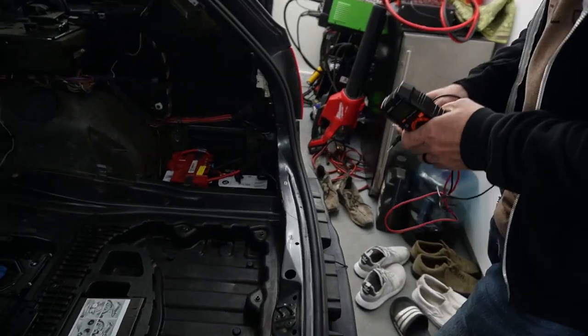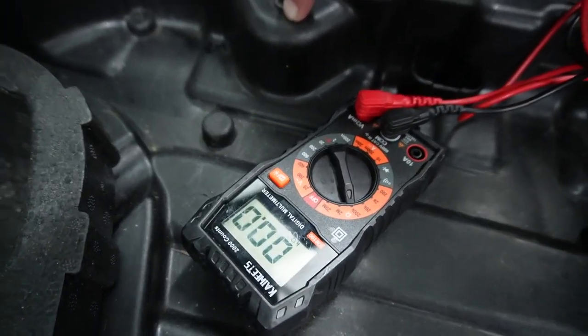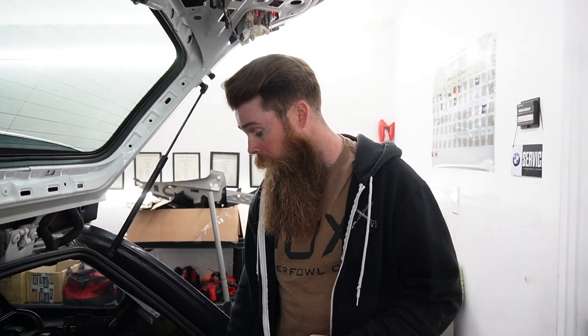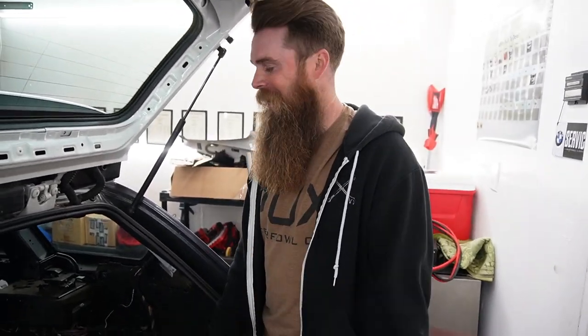So the plan is to go to the fuse block and start yanking fuses one by one while leaving the voltmeter connected between chassis ground and positive. Once the reading goes from direct short to OL, we know that fuse corresponds to the problem circuit. You leave the meter in place and pull fuses until it clears. It's a tedious process, but that's the diagnostic method. We'll come back when we have some answers.